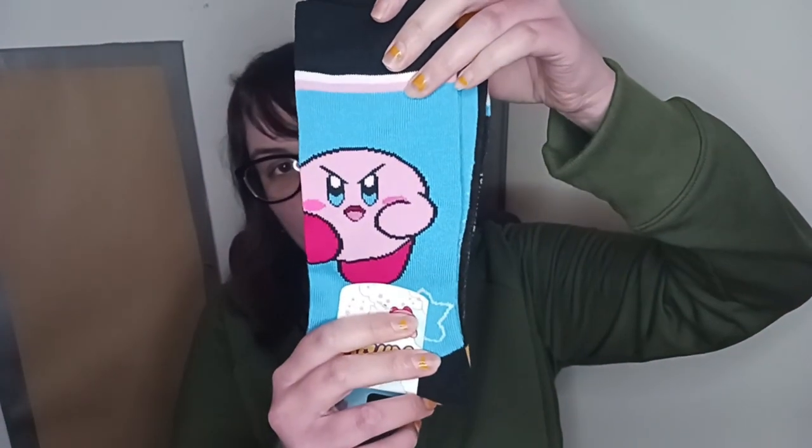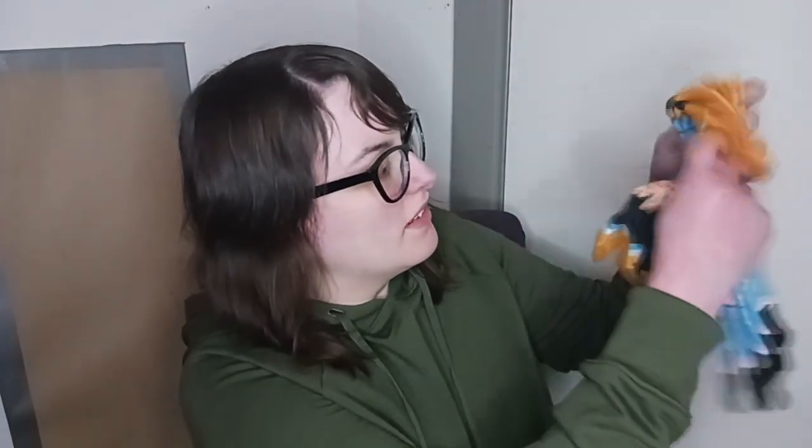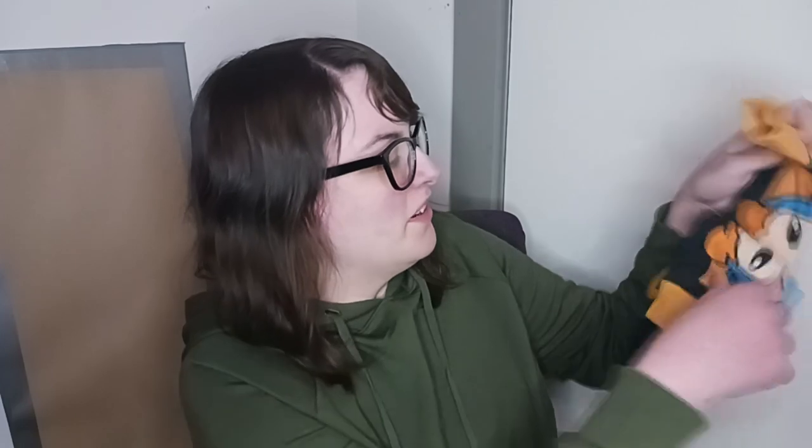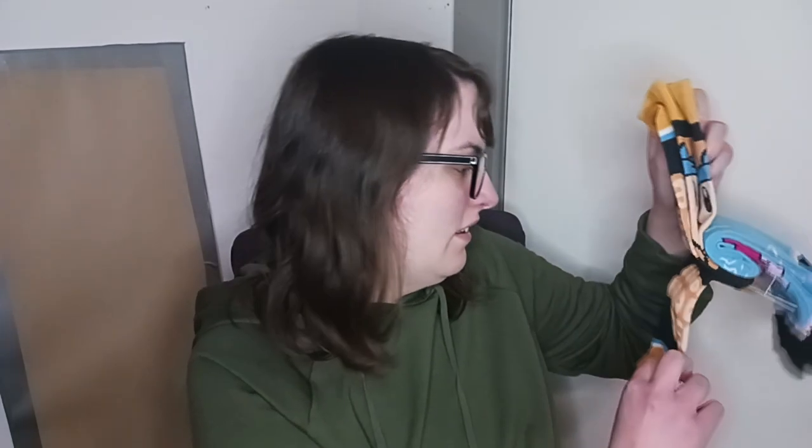And I got these cool Kirby socks. And the other pair is Bandana Waddle Dee — kind of like, it's weird because his face is like the top. That one's hers too — it just says Bandana Waddle Dee.